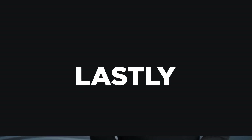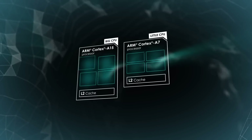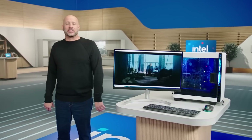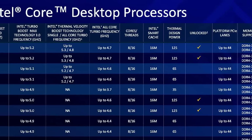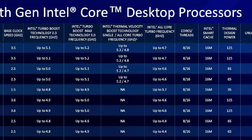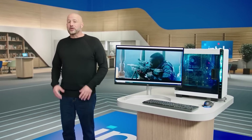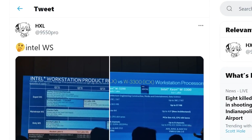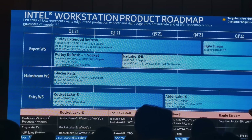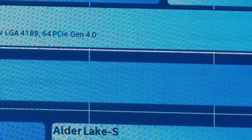Lastly for today, we have a huge leak on Intel's next-gen Alder Lake CPUs. Alder Lake is set to be Intel's first 10nm desktop parts and uses their new big-little design. Intel already confirmed that 12th Gen is coming this year. In a recent tweet from leaker HXL, we have pictures from an Intel presentation, and it shows that Alder Lake is set for release towards the end of Q3.